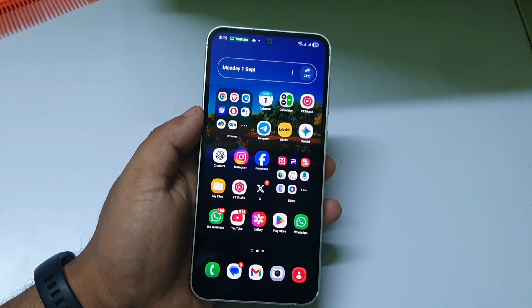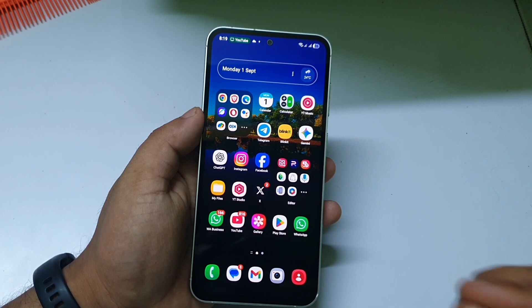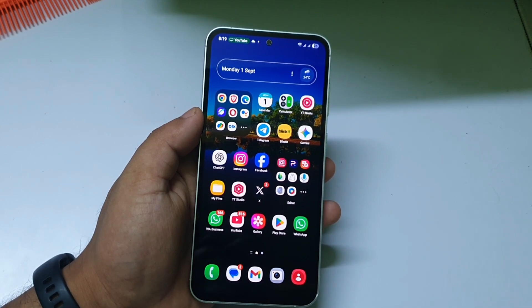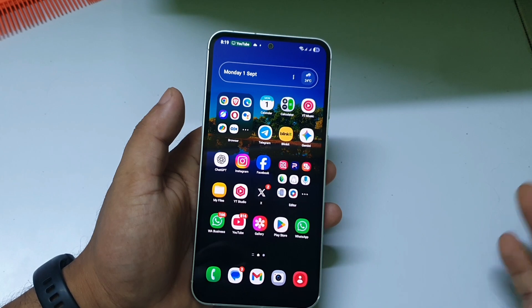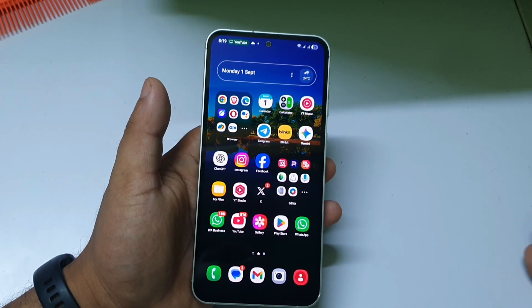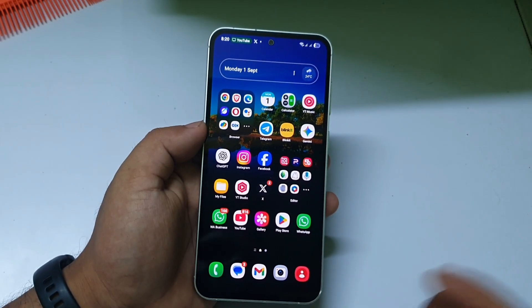Welcome to the channel. Today is a great day for Samsung users — more than seven Samsung phones have received the One UI 8 Beta 1 update. In this video, I'll tell you which phones received it and give you some details. Without further delay, let's get started.